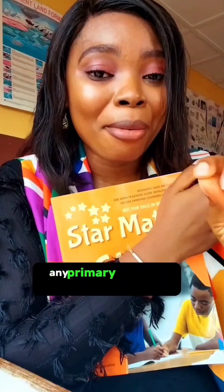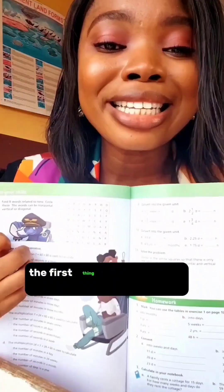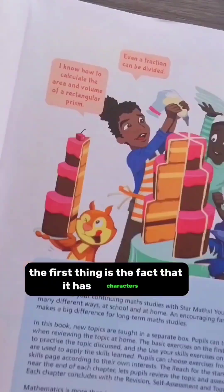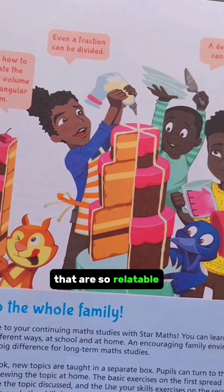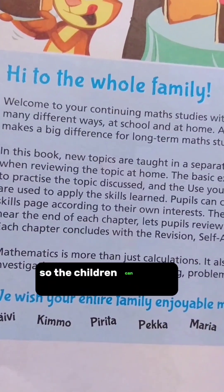Any primary school or elementary school teacher or maths teacher that gets hold of this book will give it a tight hug. The first thing is the fact that it has characters that are so relatable and are consistent from the beginning of the book all the way to the end, so the children can relate with the characters from one topic to another.